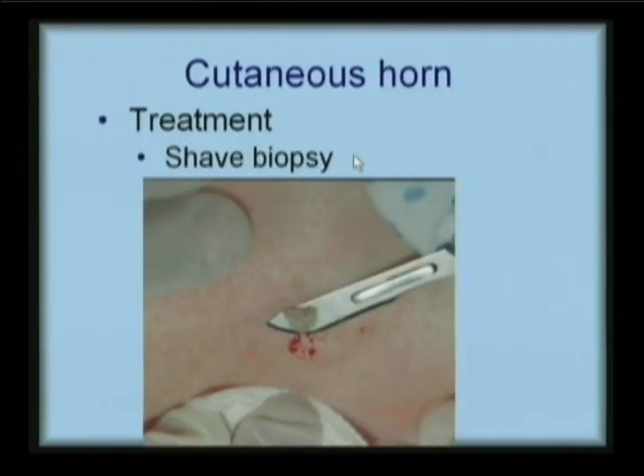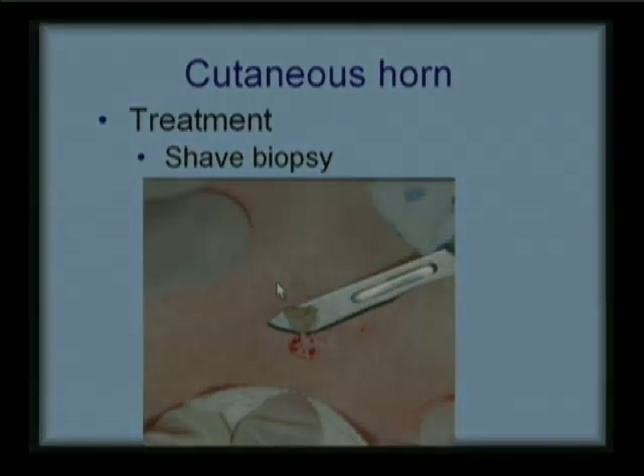The treatment here should be pretty straightforward. You put some numbing medicine in there and take a nice shave biopsy. We don't need to go too deep, but we need to go into the dermis to find out what's driving the process. Treatment of a cutaneous horn: shave biopsy to rule out squamous cell carcinoma.